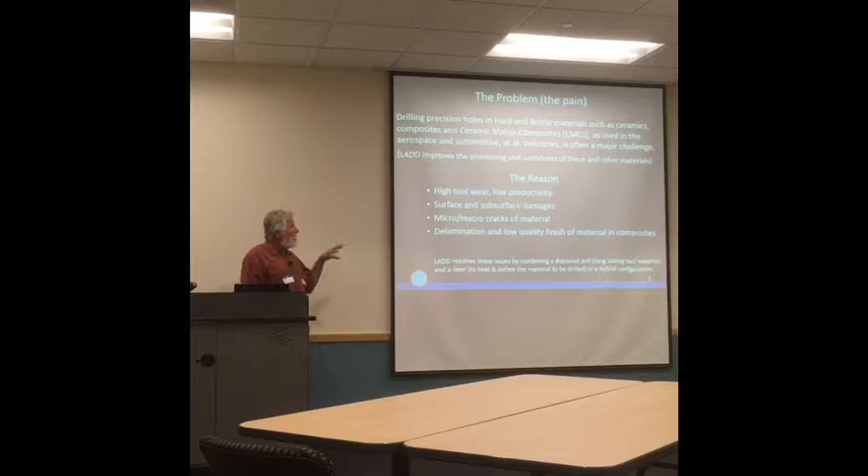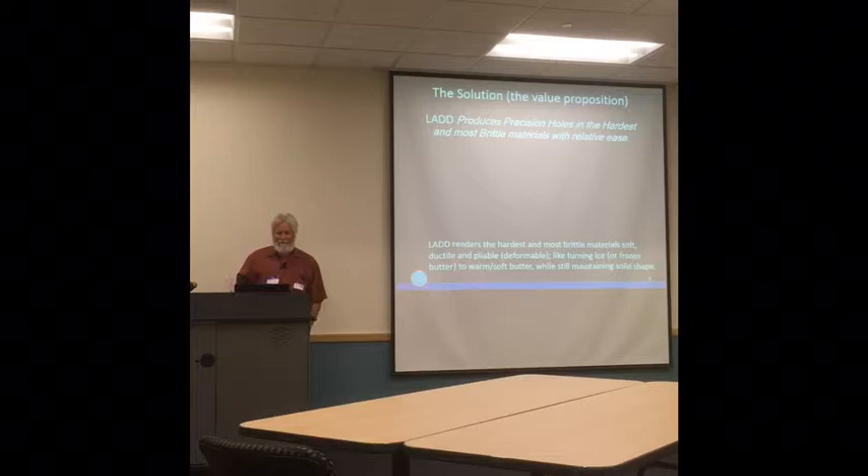The pain that manufacturing companies experience when trying to produce holes in these materials includes high tool wear — wearing out the tools, needing to change them and shut down machines — surface and subsurface damage to the part from the machining operation, cracks in the material, and for composites, delamination that they have to repair and fix.